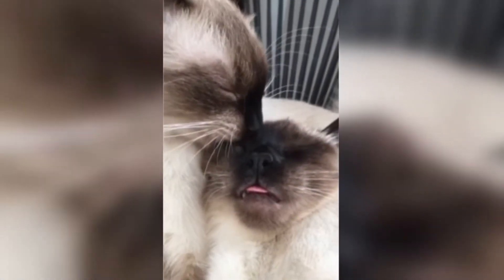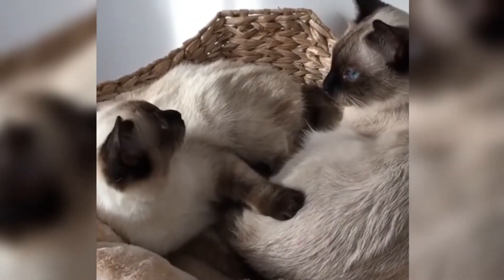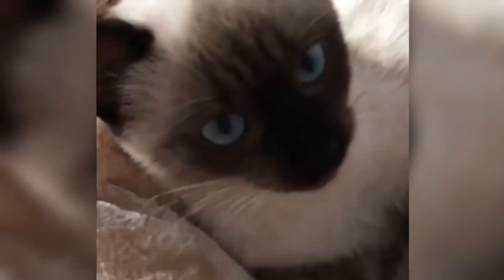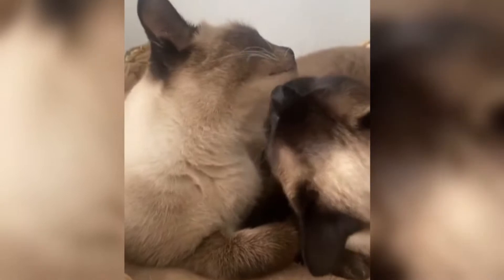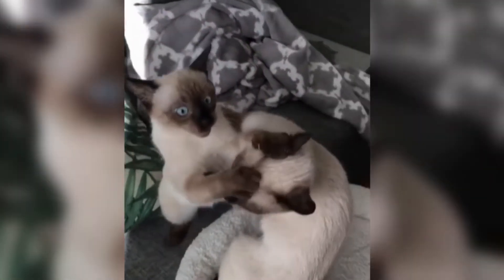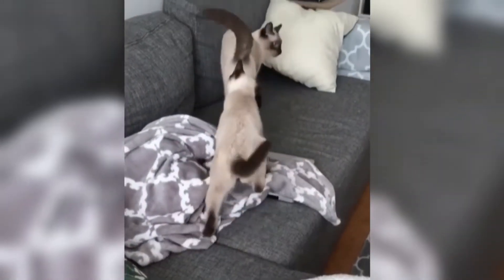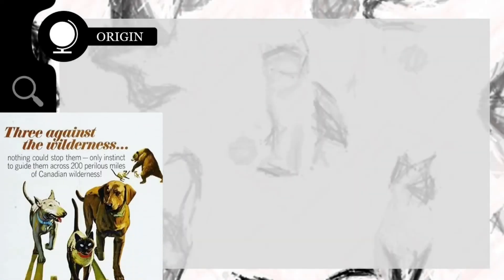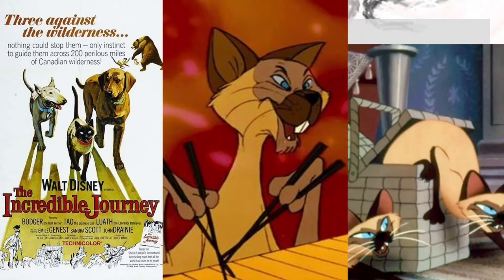The first Siamese cats in Europe were a gift from the King of Siam to the English consulate general in Bangkok in the late 1800s. These beautiful light-colored cats, called Pho and Mia, made their western hemisphere debut in Victorian England at London's Crystal Palace Cat Show in 1885. The first Siamese to come to the United States arrived as a diplomatic gift in 1879, when the United States consul in Bangkok sent one of Thailand's unusual cats to Lucy Hayes, wife of President Rutherford B. Hayes. The breed's other turns in the spotlight have included representation in family favorite movies such as The Incredible Journey, The Aristocats, and Lady and the Tramp.